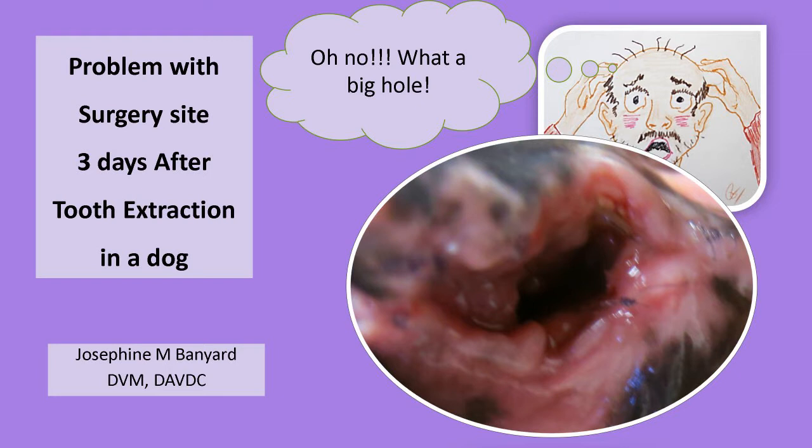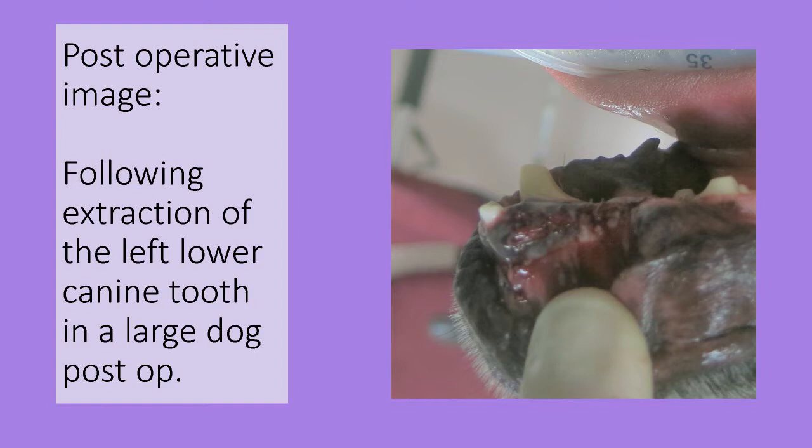This is board certified veterinary dentist Joe Banyard, and in this video we will see an example of dehiscence in a dog after extraction of the left lower canine tooth. Dehiscence means the surgery site has broken down post-op, or after surgery.